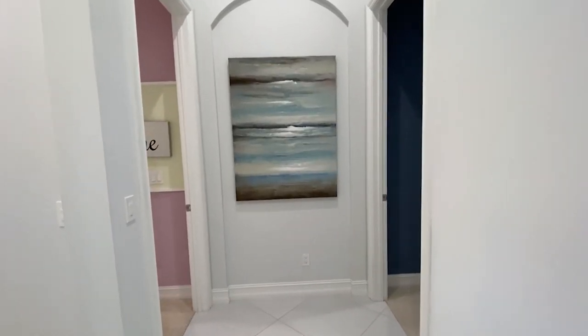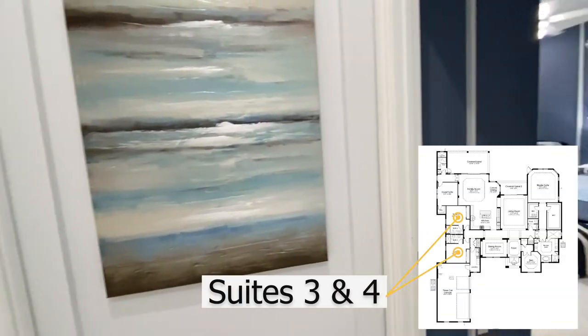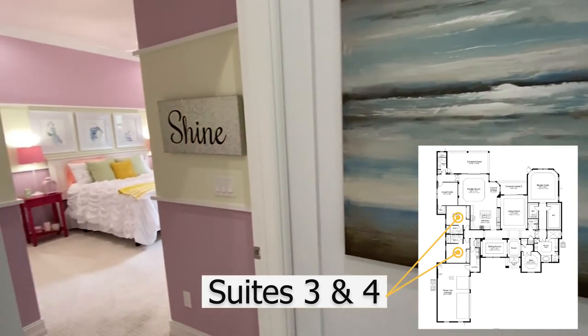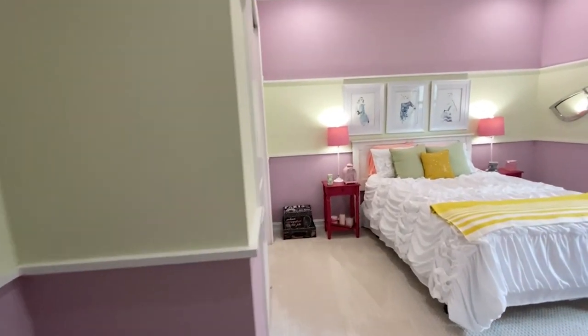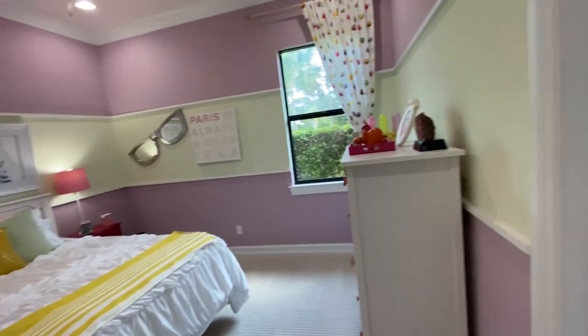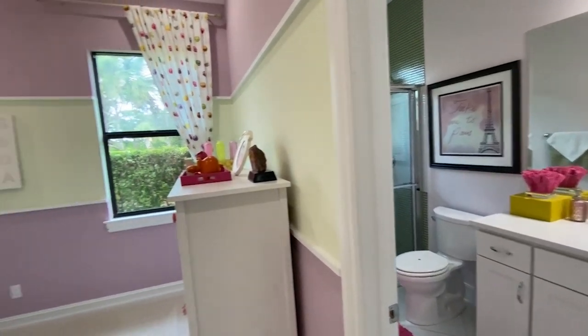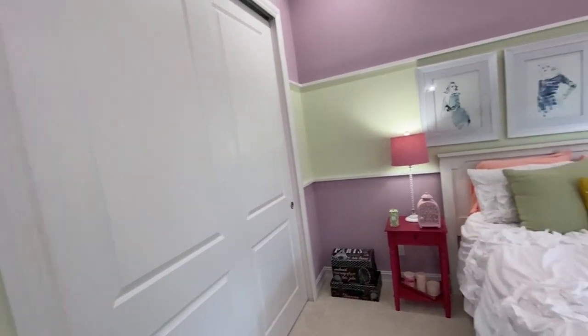As we end our tour, we are in the final en suite — on both sides is a bedroom with their own private bath. So every single bedroom has their own complete bath. How wonderful, so there's no fighting with the kids! And the closets are very lovely and a great size.